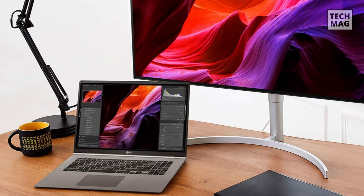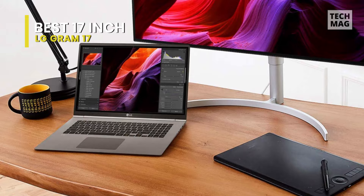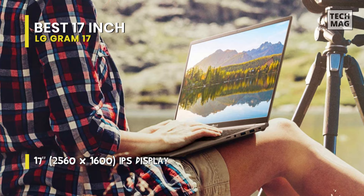Best 17-inch: LG Gram 17. When photographers touch up their photos, they need to recognize every last detail, which is why editing is often done on a large monitor. But how can you get the same accuracy when you're on the go? Meet the LG Gram 17 — a remarkably portable laptop with exceptional battery life and a large high-resolution 17-inch display.